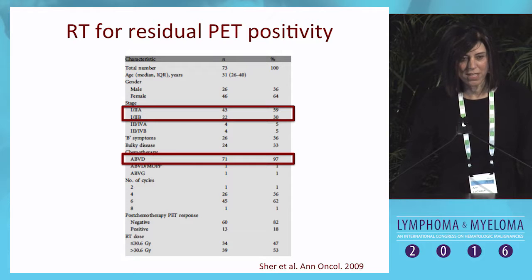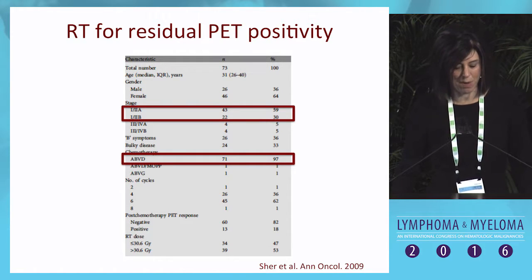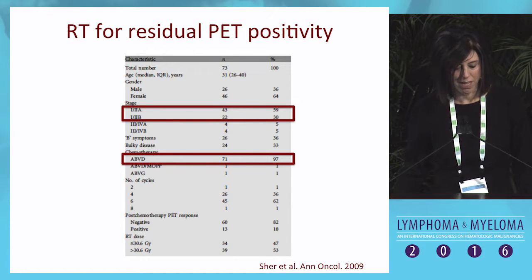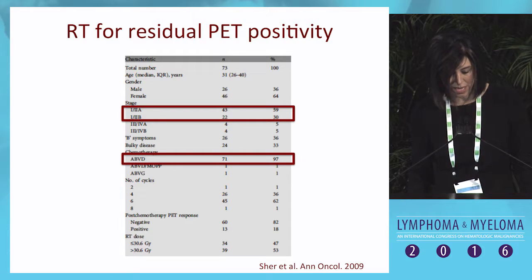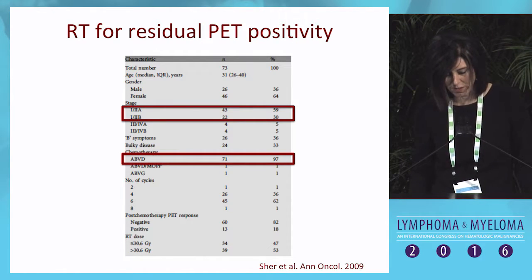This was a study done at our center — a retrospective analysis of 73 patients who remained PET positive at the end of chemotherapy, and all of these patients received radiation. The majority had early stage disease at 89%, and the majority received standard ABVD chemotherapy, most for four to six cycles.